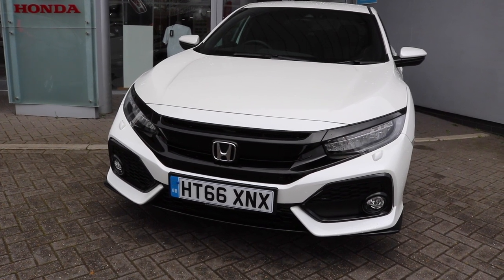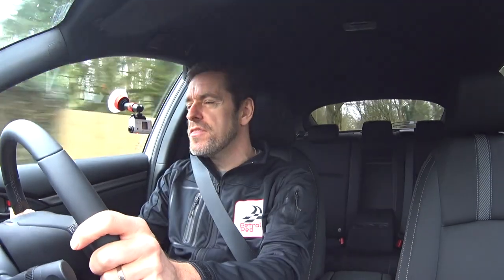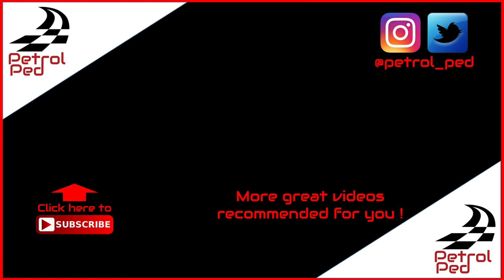I hope you guys have enjoyed the film. I know it's a slight departure for me — it's not a big sports car — but actually I've really, really enjoyed driving this car. You've got to give this video a thumbs up if you've liked it. Comments below are always welcome, and if you haven't done so already, please subscribe to Petrol Ped for plenty more content to come. Anyway, I'm going to enjoy the car and drive it back to the dealership. You take care, guys. Drive safe. We'll see you next time. Bye.